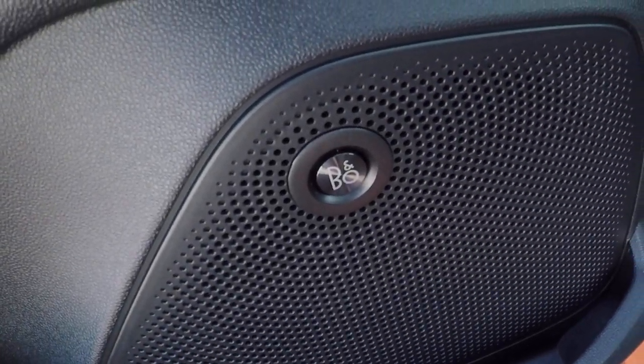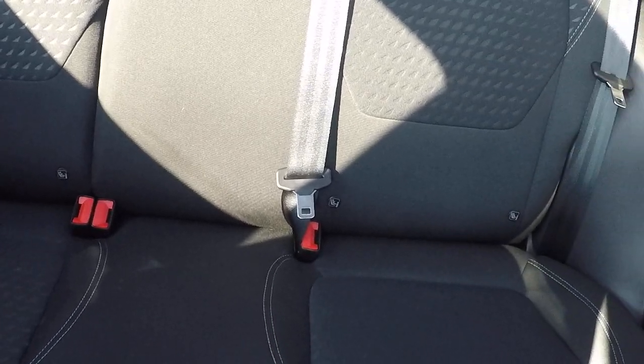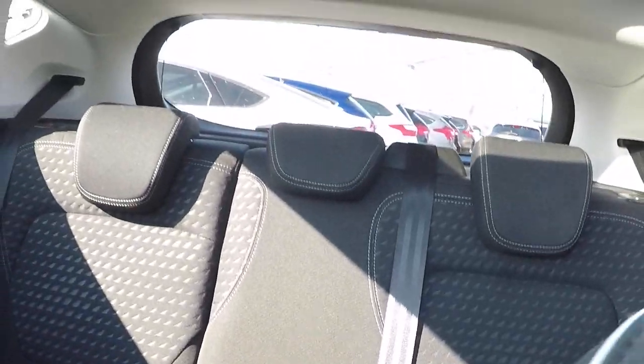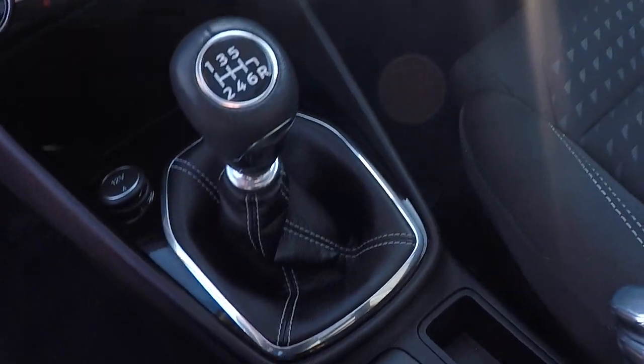The Bang & Olufsen stereo upgrade surround sound system is absolutely epic — it's got to be heard to be believed. Isofix child seat anchor points there in the back. As you can see the beautiful panoramic roof system. Power in the back also for your passengers in the rear.